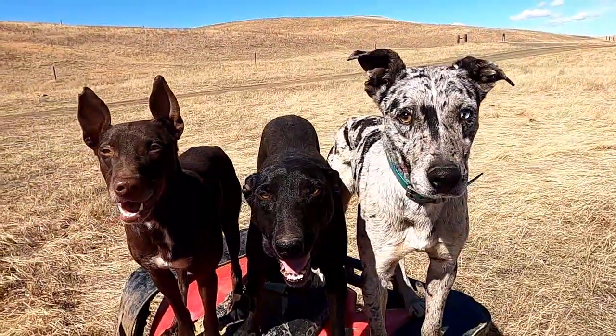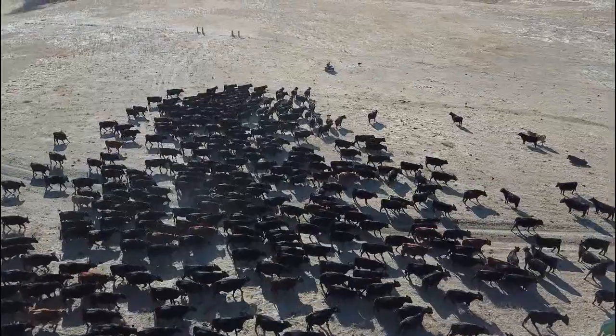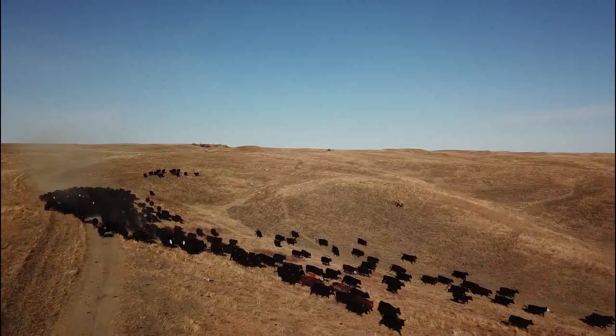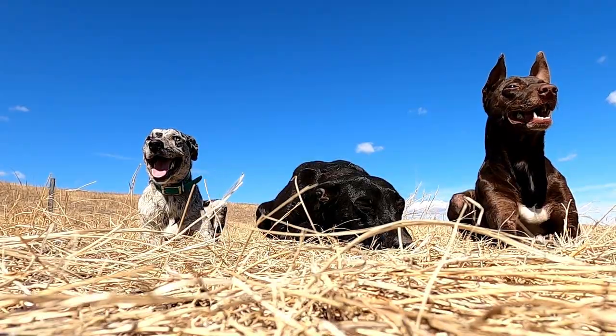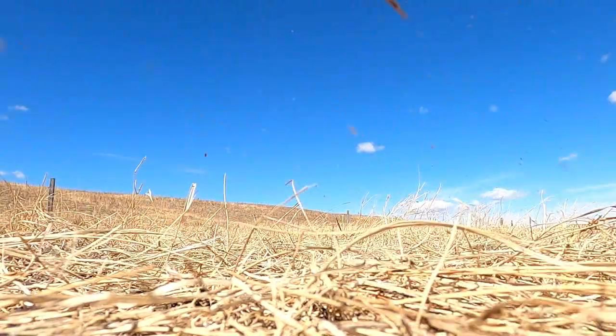Come along with Rietta, Annie, and Stoney as we move the cattle to fresh pasture. There's plenty of action packed in this video, with runaway cattle, a runaway dog — not everything goes perfect, but we had fun and we got the job done.